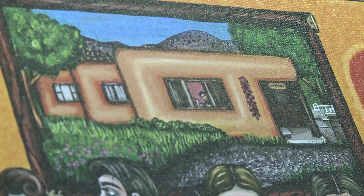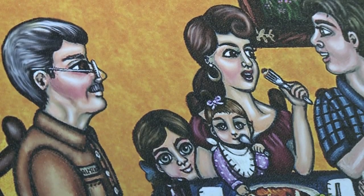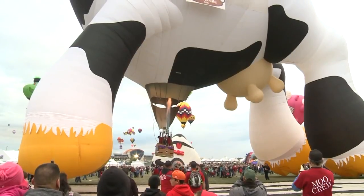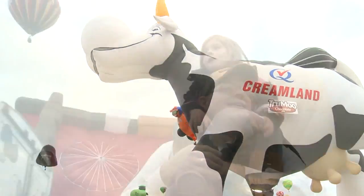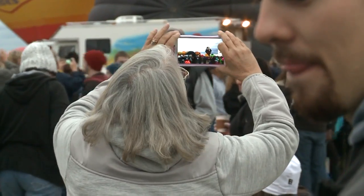She was born and raised in New Mexico, but she does have a secret to fess up to about Balloon Fiesta. Honestly, she's embarrassed to say she has not been. This year, she's there signing posters that show what she sees when she thinks of this world-famous New Mexico tradition, and she's seeing it with fresh eyes out on the field for the first time.